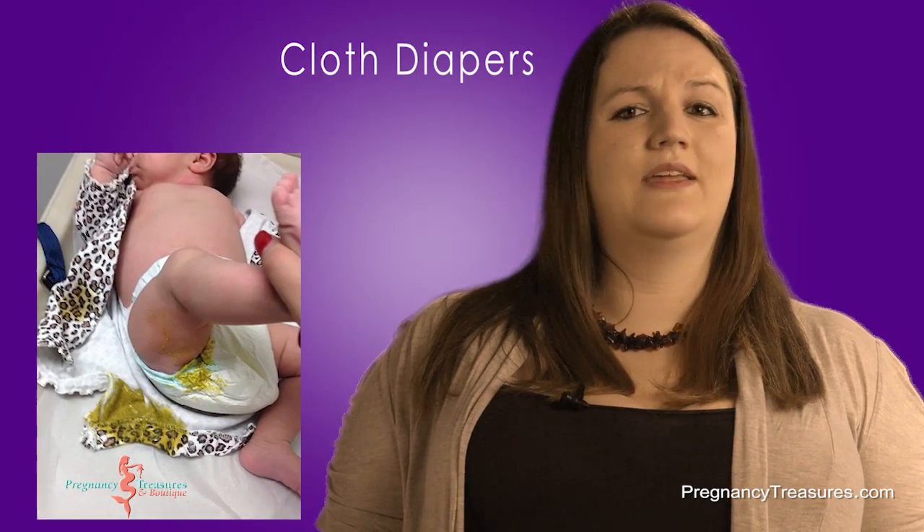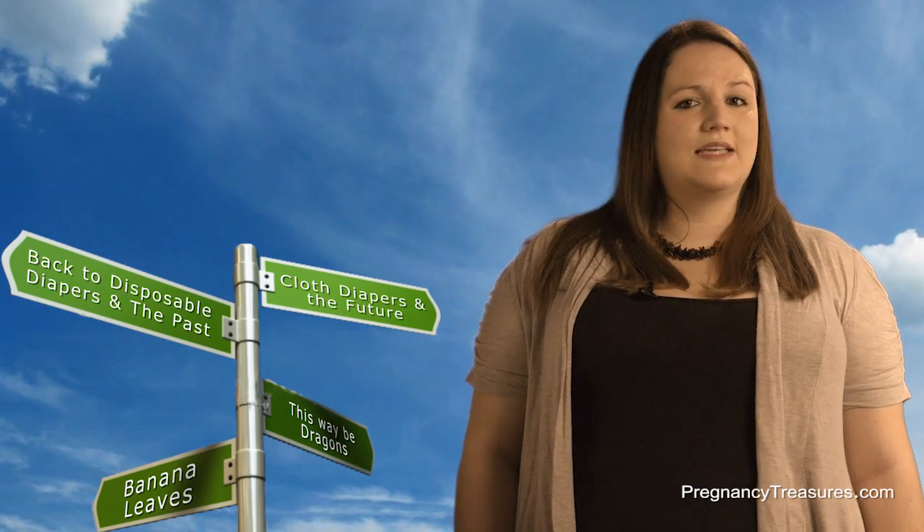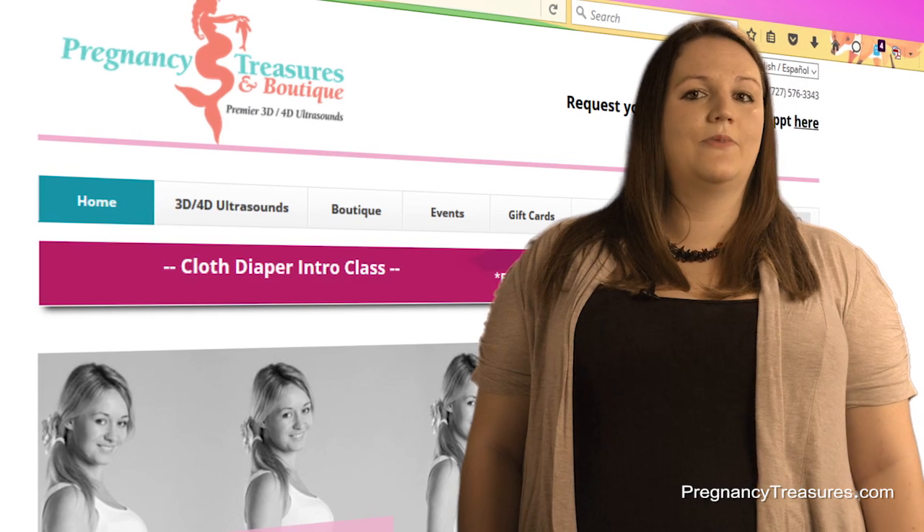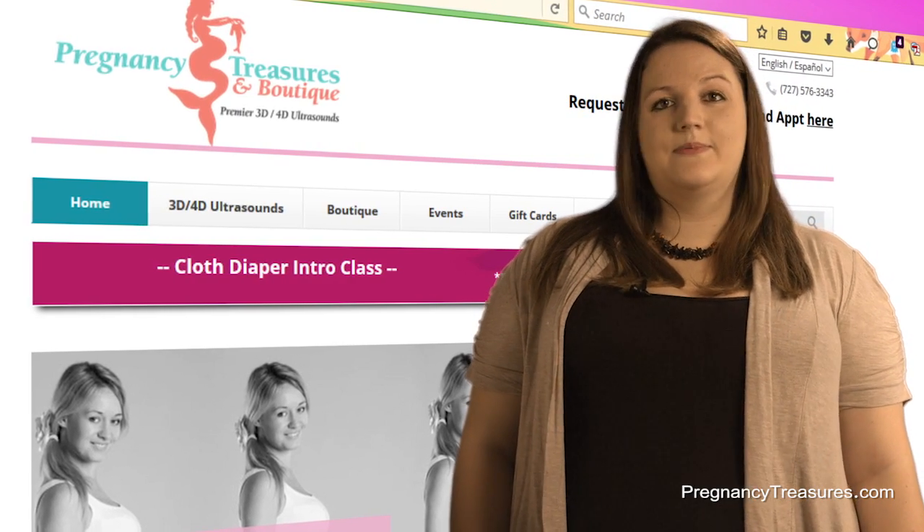Cloth diapers hold leakage better as well as the blowouts way more than disposable. Once you try cloth diapers, I guarantee you'll not want to go back. Come find out which option is best for you at our cloth diaper class and learn more about cloth diapers. Check out our website for the day.